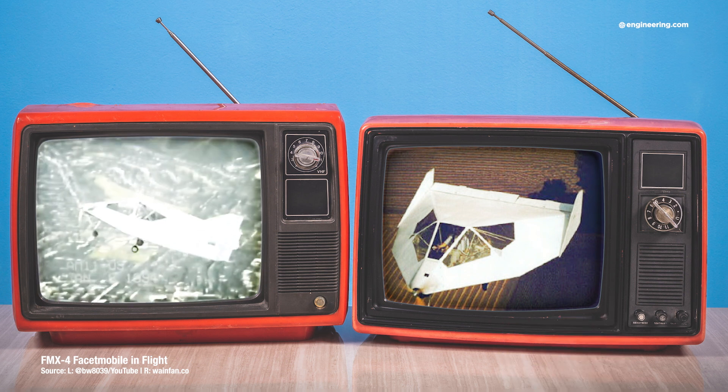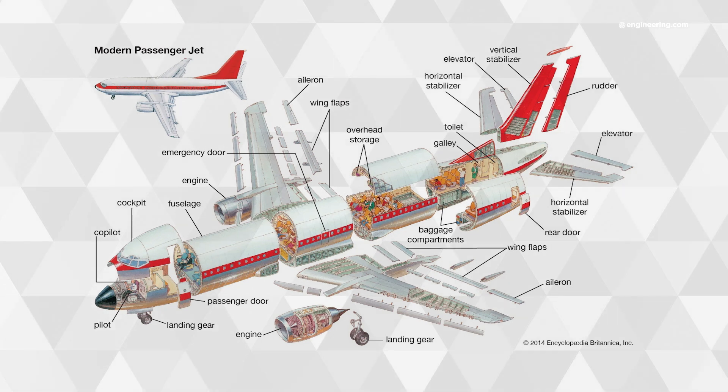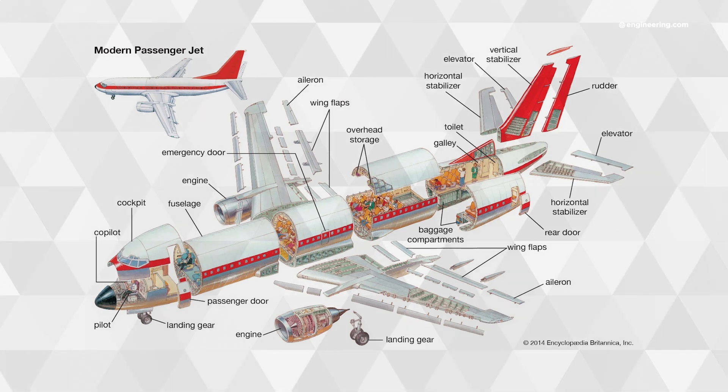Now, for well over a century, conventional wisdom had it that aircraft consist of a roughly tubular fuselage containing passengers and crew, suspended by two wings for lift, and an empennage at the tail for control. Nature builds birds this way, so it's reasonable to assume that this is a sensible way to build airplanes as well.